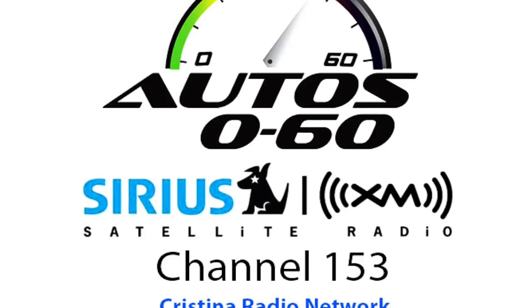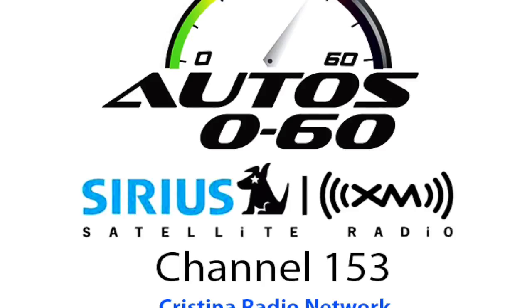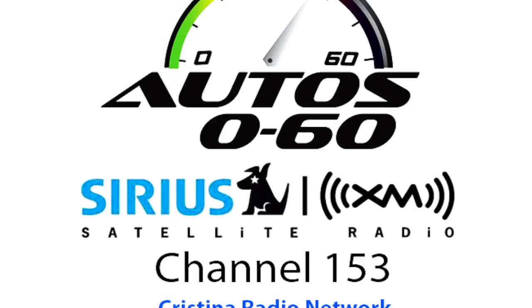CarMD offers a handheld device — you can go to carmd.com to see about it or purchase it. It allows your average driver to plug the device into the car right by the driver's side underneath the steering wheel. You turn the ignition and in just a few seconds you get beeps to tell you that the tool spoke with the car and it's pulling data from your car's computer. When the check engine light or airbag light is on, you plug it into your computer — Mac or PC — and you get a full report that tells you what the problem is, what the parts and labor costs are, what you do and don't need to fix, and any recalls or service bulletins.